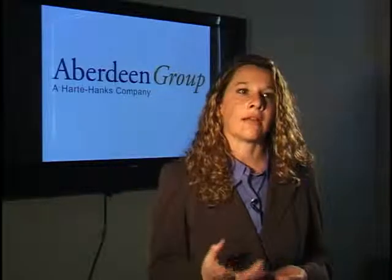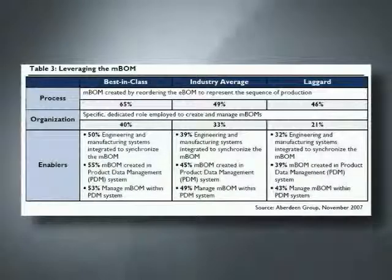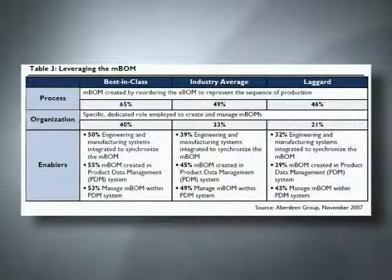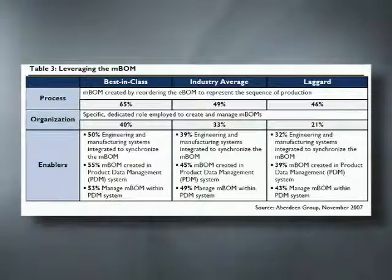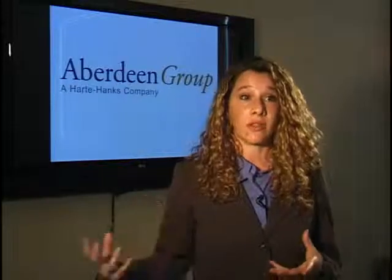Digital manufacturing plays a key role in the technologies best-in-class companies use. One big area is managing the bill of materials — they take their engineering bill of materials and reorder it to produce their manufacturing bill of materials. A key enabler is using product data management systems, or PDM, to manage all of that. This gives them a single source of data, ensuring engineering changes are propagated so the manufacturing bill of materials is updated at the same time, reducing errors and eliminating time spent searching for information.